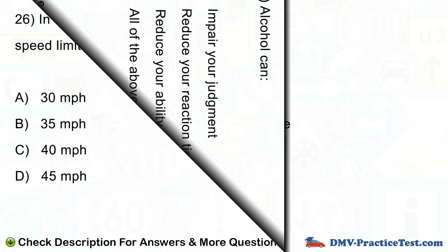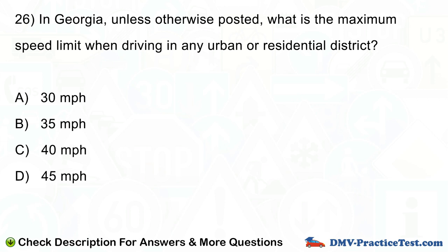Question number 26. In Georgia, unless otherwise posted, what is the maximum speed limit when driving in any urban or residential district? A. 30 mph. B. 35 mph. C. 40 mph. D. 45 mph.